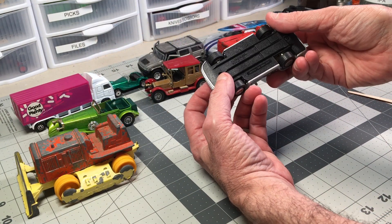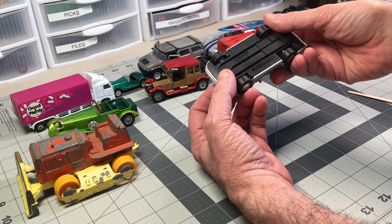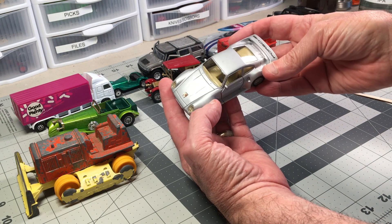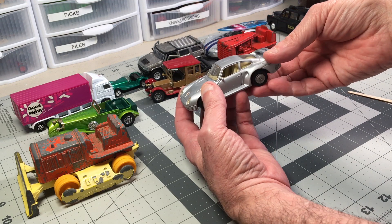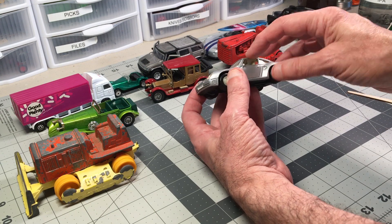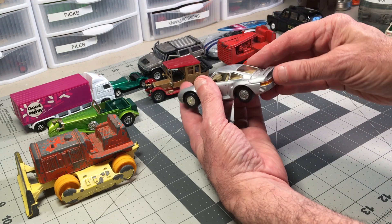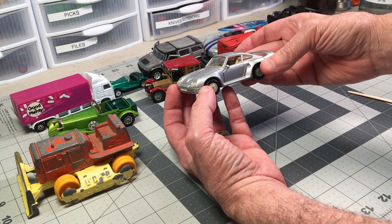A Porsche 959 — this is a 1/36 scale by MC Toy. I have an email out to someone I think might want this, so I'm waiting to hear back on that. But this is kind of cool — doors open, that's all that opens on it, but it's a nice looking little casting.